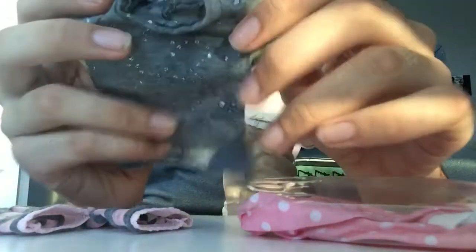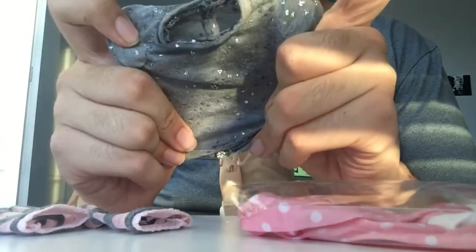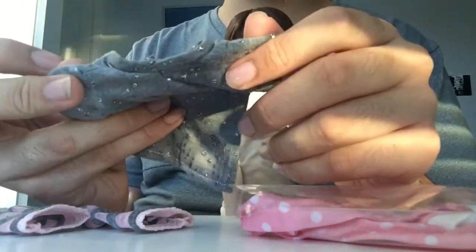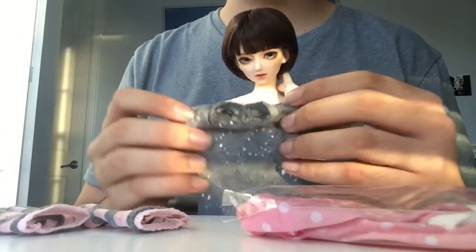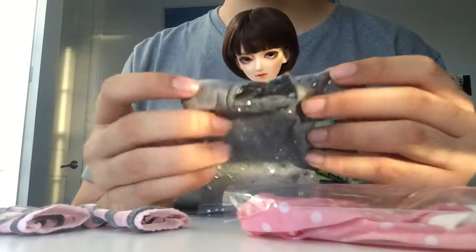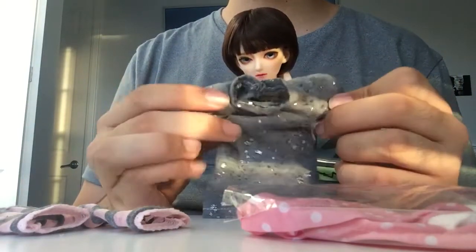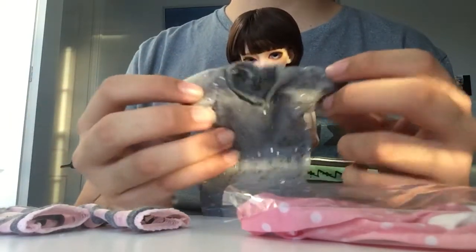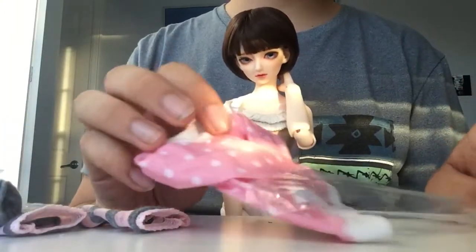Then there is this gray sparkly shirt, which is also really nice. I have a boy who I have planned and this is very unisex, so it'll work for either a boy or a girl. I think it'll go with his style actually for the character that I have planned, so I'm super excited and I'm so glad that I asked for that item.